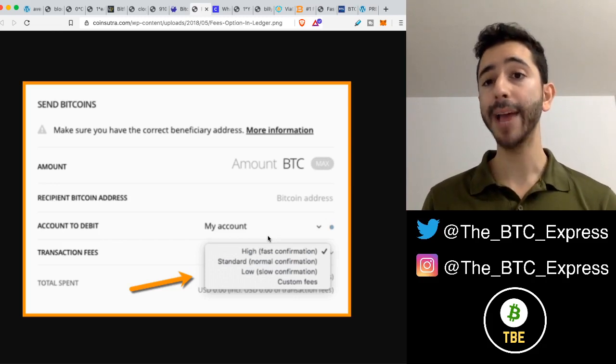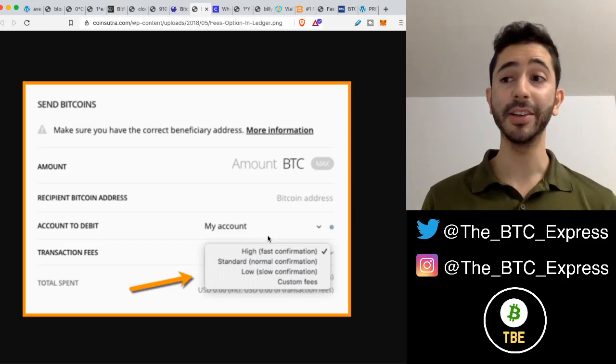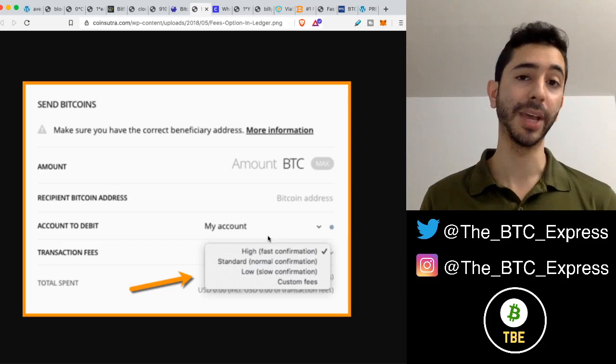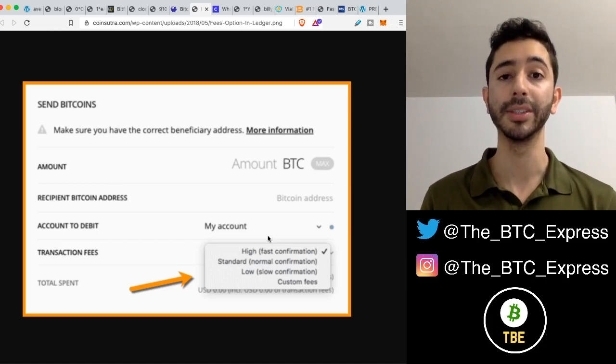Sometimes people go out of their way and use a custom fee — a very low fee that's just too low for anyone to want to pick up that transaction. In that case, it will be unconfirmed and it won't be sent.